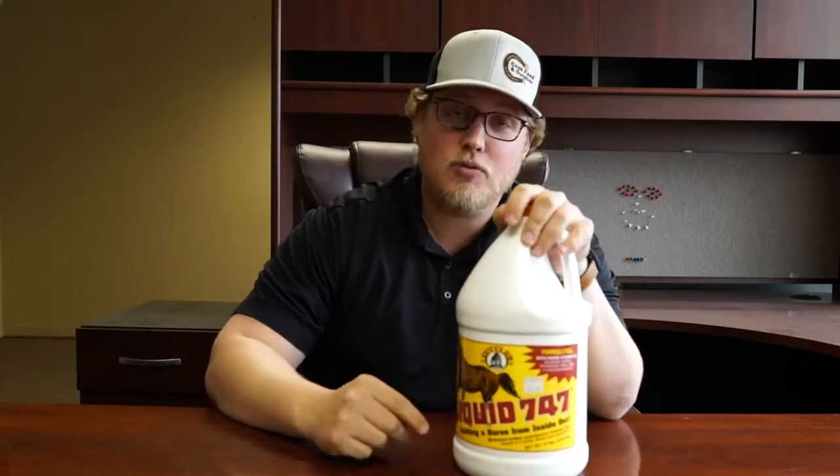Hello everyone. On this product review, I talk about Liquid 747. Liquid 747 — no pun intended — is a liquid.